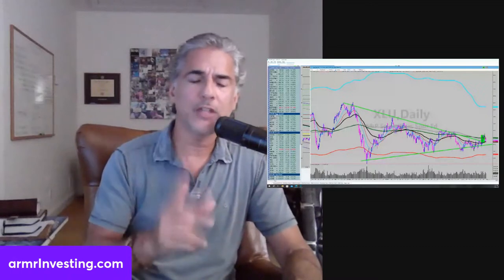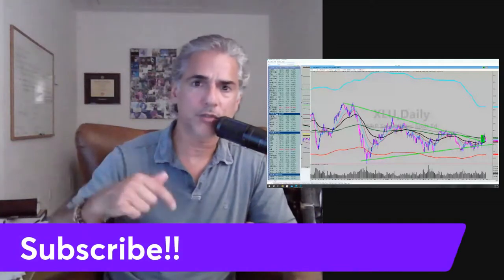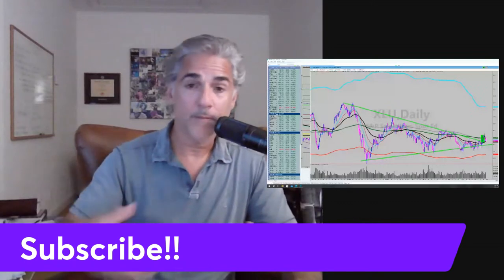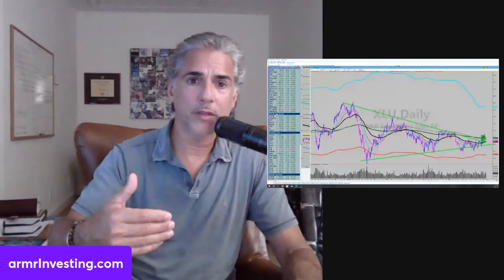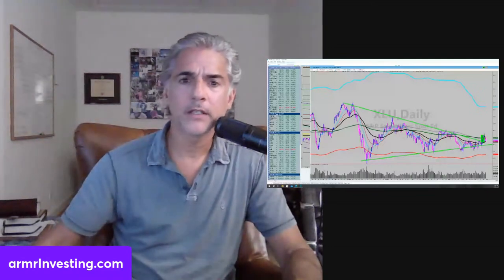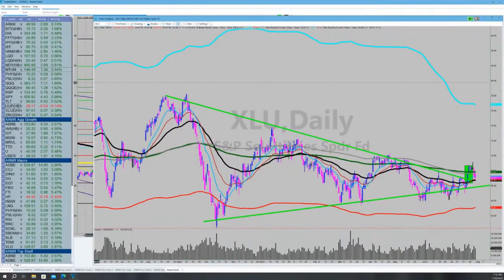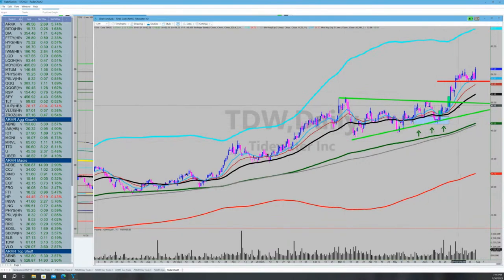Now let's skip over to stocks to buy — these are stocks we either own or are in the process of building positions on. You can subscribe to this YouTube channel and join us on the desk while we're executing at armrinvesting.com. Starting with our energy stocks: we bought energy down here. Tidewater broke out, made a whole new pennant, and I could be increasing my position. The red bar is the stop. We bought it, it blew out, consolidated, made a new high, and I can always add to that position.